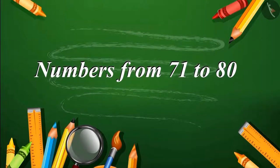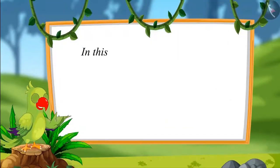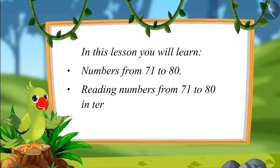Numbers from 71 to 80. Hello friends, I am a parrot. You are welcome to this video. Let us see what you will learn in this lesson. Numbers from 71 to 80 and reading those numbers in terms of 1s and 10s.